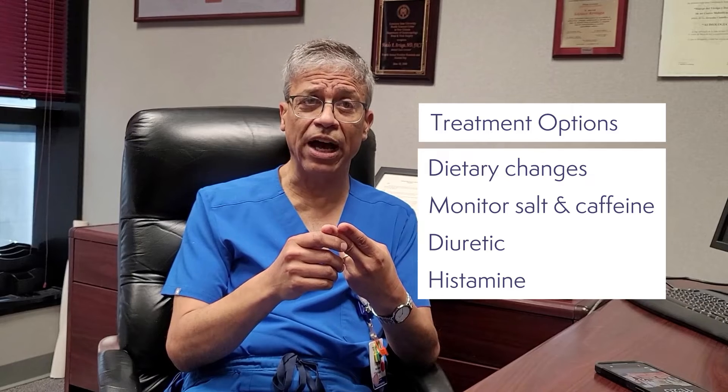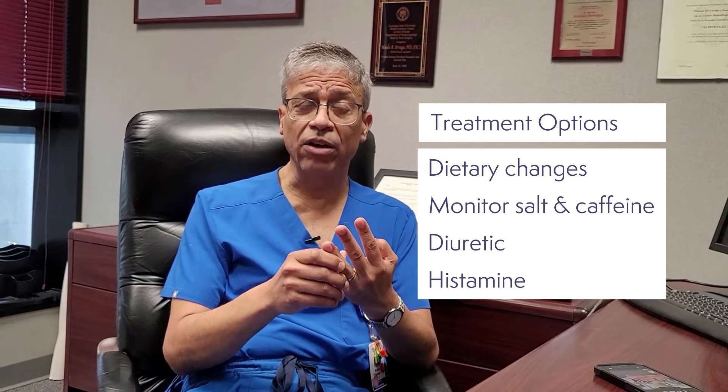Our first treatment for this buildup of inner ear fluid when you have endolymphatic hydrops is to use special diet changes to watch the salt and to watch the caffeine in your diet. We'll often use a diuretic or a water pill to try to dry the ear.